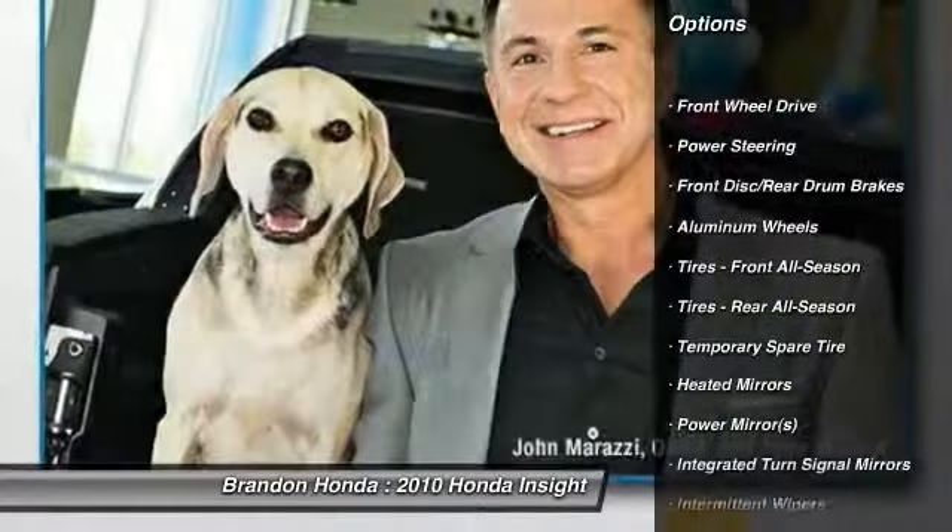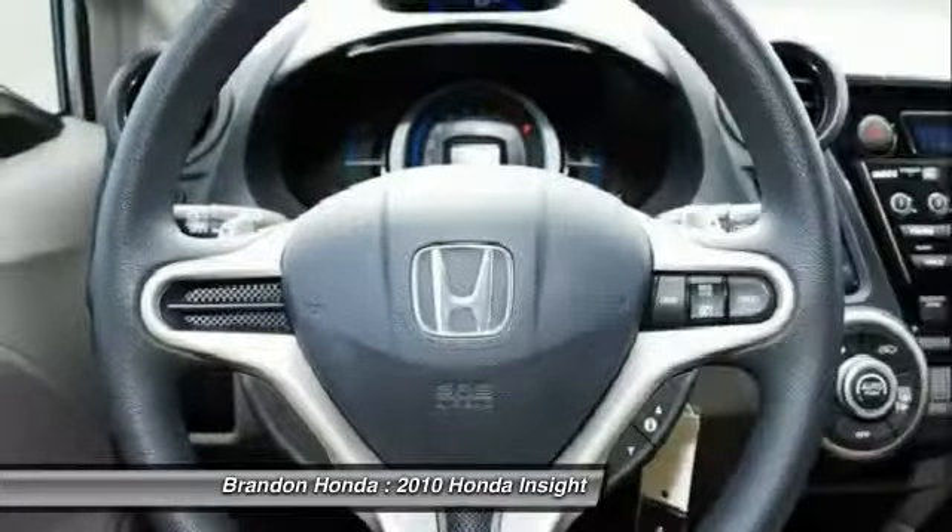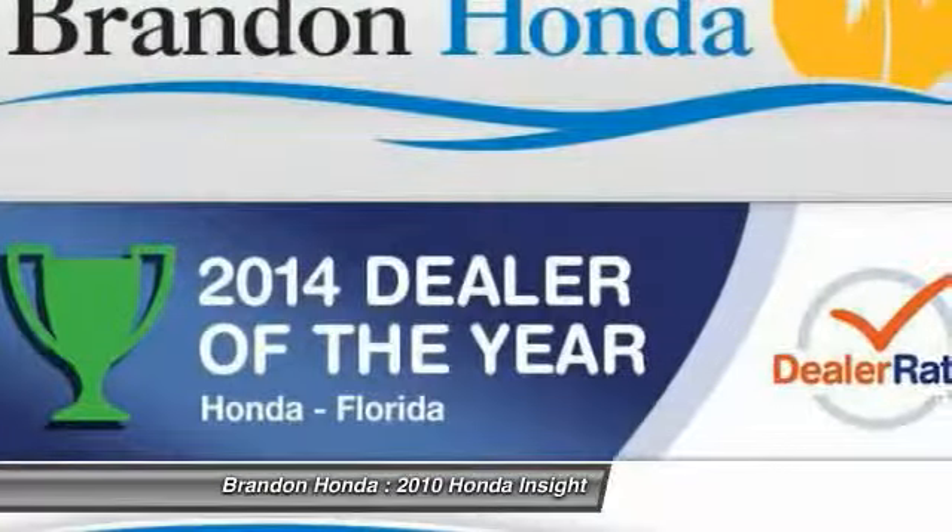Traction control. Anti-lock braking system. Stability control. Air conditioning. Adjustable steering wheel. Power steering.